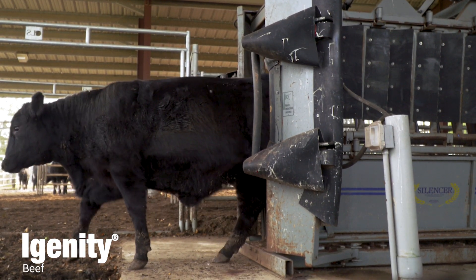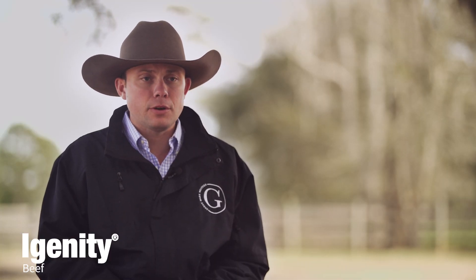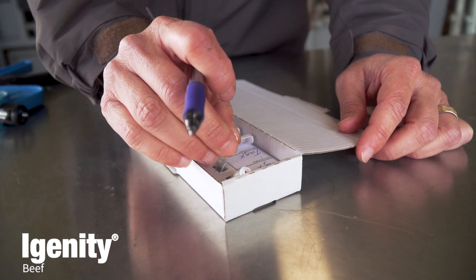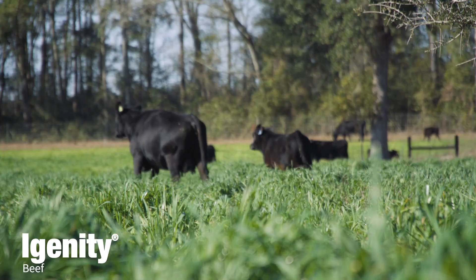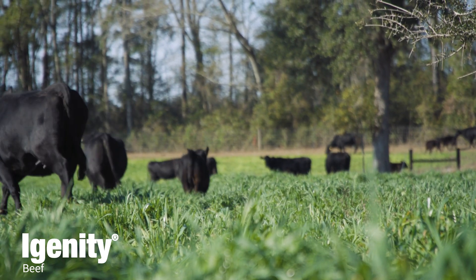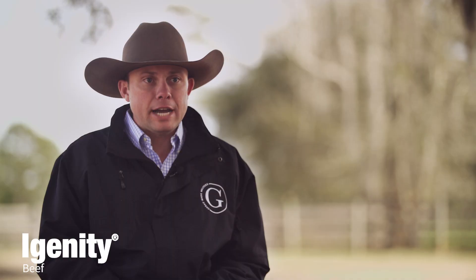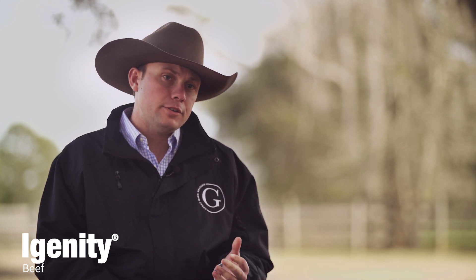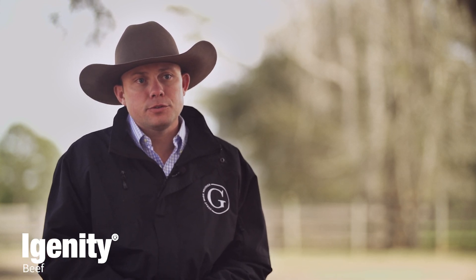When we go to make selection decisions on our replacement heifers, we see a fancy outside exterior — kind of like a brand new car. What we're really interested in is what's under the hood. We're after a very balanced animal, which is extremely tough to do, and we find that pendulum constantly swinging. We have to use multiple traits to keep her balanced, because we don't want to make her one way terminal, or the other way so maternal that we can't perform with not enough growth.